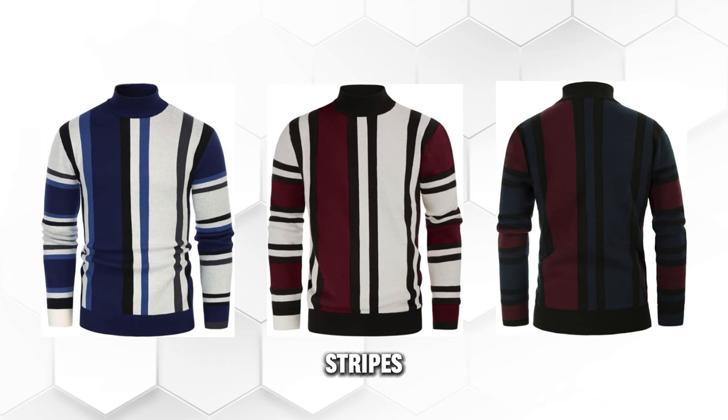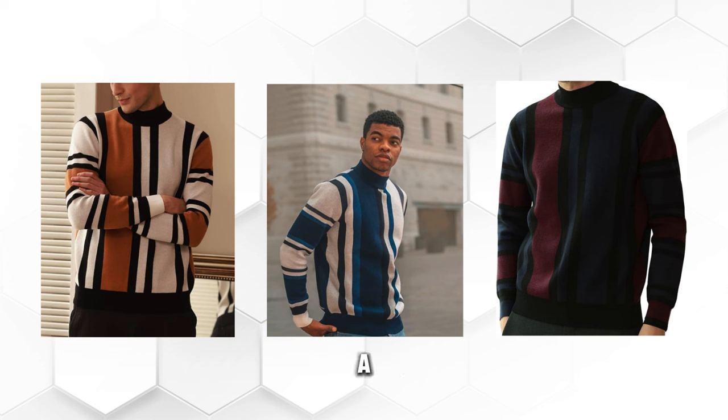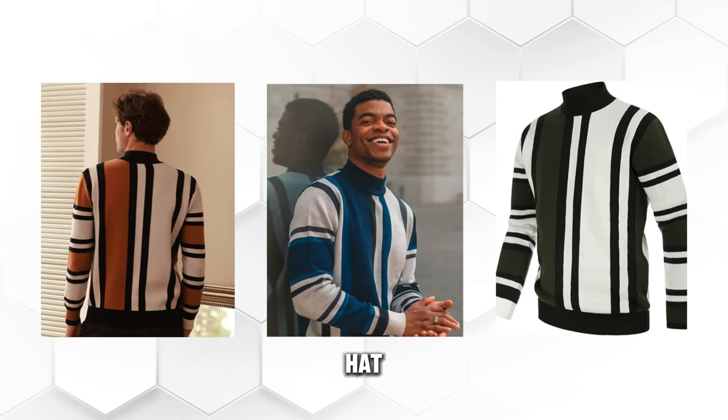The Grace Karen Men's Vintage Stripes Pullover is a stand collar mock neck jumper sweater that will make you look retro and fashionable. It has a striped pattern, a button closure, and a vintage style. It is a fun and funky sweater that can be worn with a hat, a scarf, or gloves.